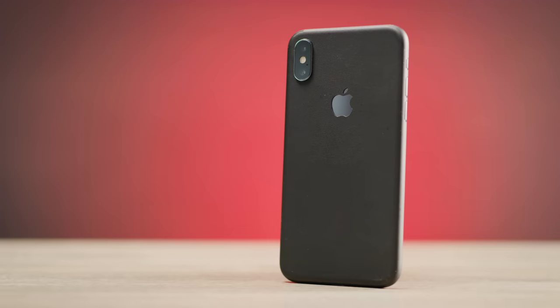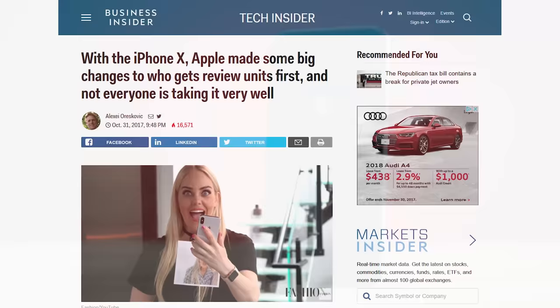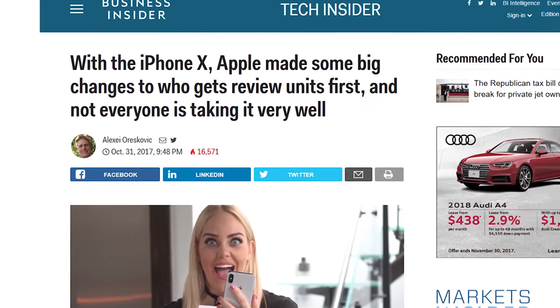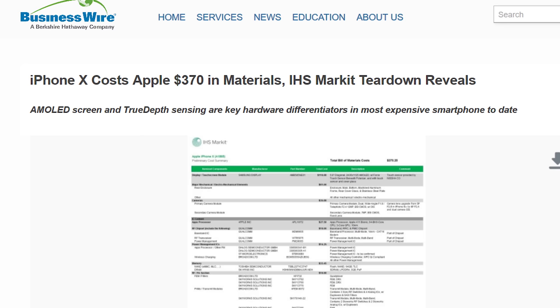My video is late because I didn't get an iPhone 10 until dbrand actually bought one, skinned it, and shipped it to me. But unlike some people, I'm not gonna make a big salty song and dance out of it — because frankly, if I was Apple, I probably wouldn't feel like spending the thousand dollars, or even $370, to hear what I'm about to say about their latest and greatest either. Especially in front of their store.